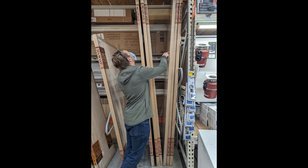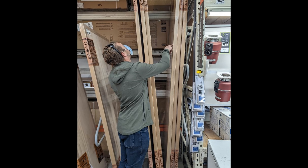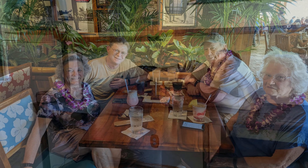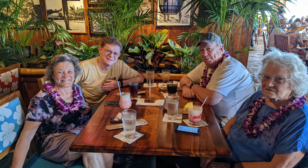For Christmas, Kevin wanted a new desk. It took a while to design, acquire materials, and build. Once the plan and parts came together, Tony and Kevin got to building.